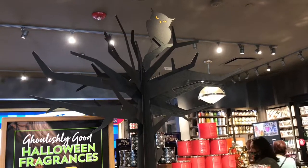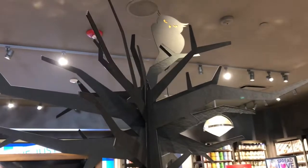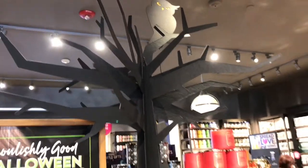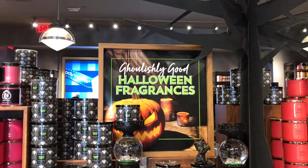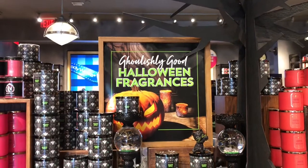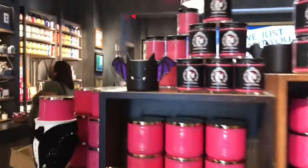But this display is so cute, right? I love it. Look at the owl — such a cute little owl. I love spooky trees. And the sign here says 'Ghoulishly Good Halloween Fragrances.' I love Bath & Body Works, you guys. It's my favorite.